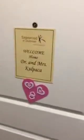Here's 322. Welcome, Dr. Kolpak. A little bit of video of mom and dad's new place.